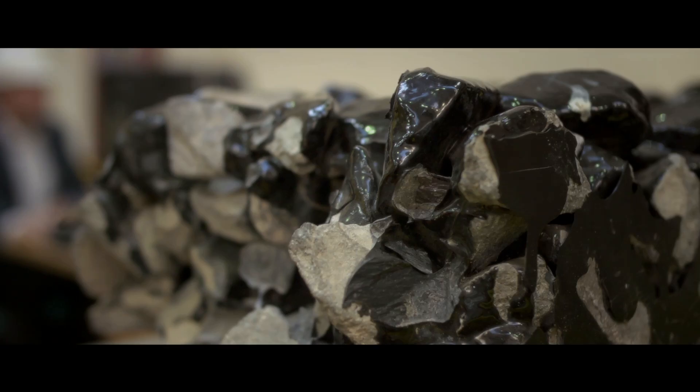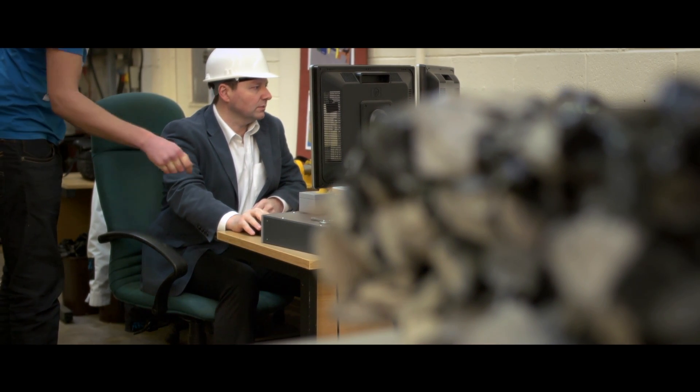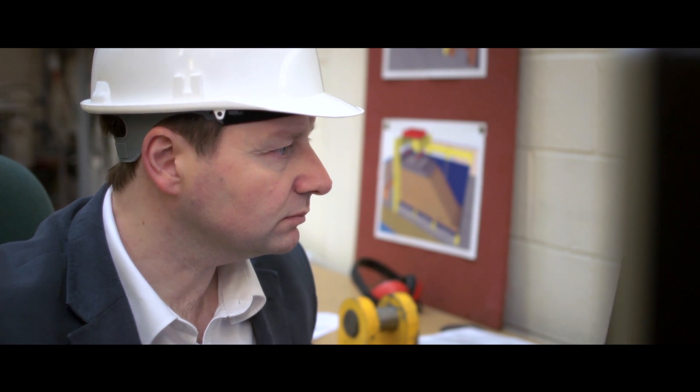My background was earthquake engineering, soil-induced liquefaction, and I used to develop a lot of numerical models for that, which gave me a lot of interest in soil dynamics and earthquake and seismic loading. I then started to look at how that skill set could be used in other areas where cyclic and dynamic loading was involved, and that led me naturally onto railways and onto the interaction between the train and the track, and looking at the ground vibrations developed from railways.